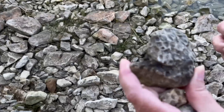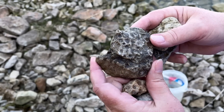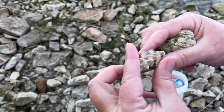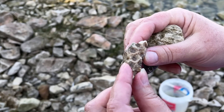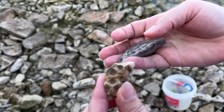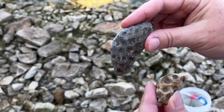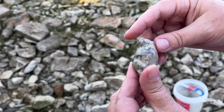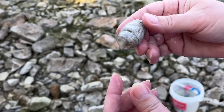Found a few more not-so-awesome Petoskey stones, but just to show that there are some here. This one was actually kind of cool. Another little one — that one you can kind of see the eyes but they're all filled, so none of these are keepers. There's a horn coral part that's also not great and not a keeper.